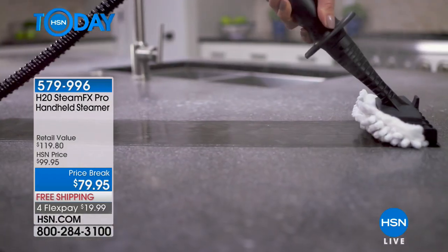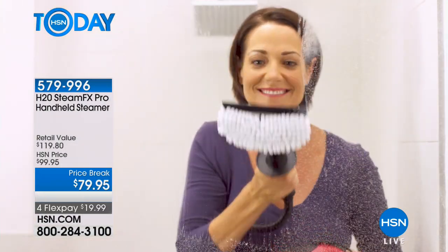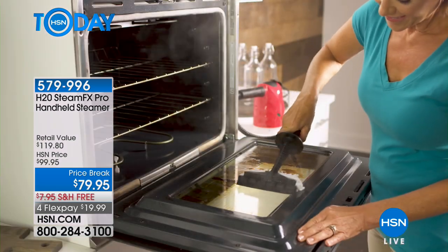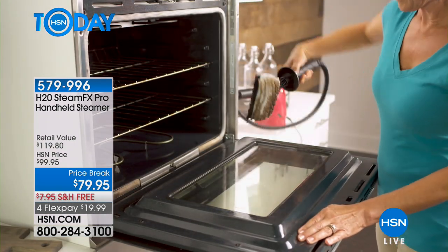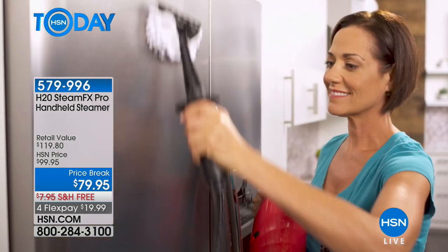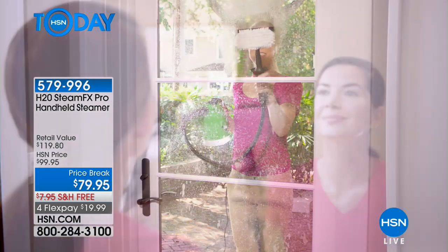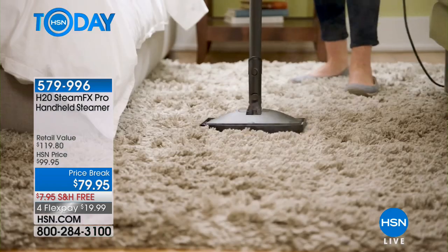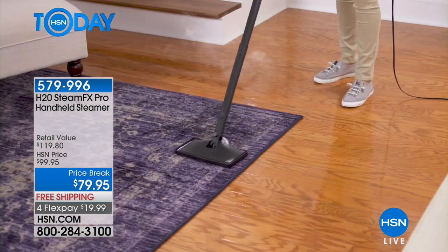Ditch the toxic chemicals and say hello to steam. It's on a great price today at 20% off. I went out and spent $139 on a steam mop that failed after a year and a half, and every time I used it I wished it came with a handheld version. This is the best of both worlds — we give you everything you could possibly want to clean around the house.